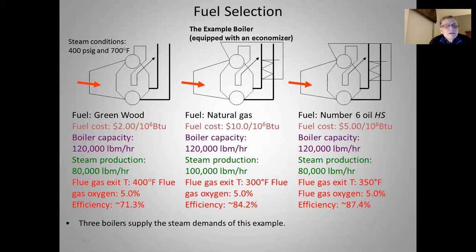Here's a little example. Our example boiler is equipped with a feedwater economizer, and we've got three different fuel options. Our steam generating conditions are the same: 400 PSIG and 700 degrees Fahrenheit. On the left, we have green wood, which is a very cheap fuel at $2 a million BTUs. Green wood has a very high moisture content, probably between 45 and 50% on average. Boiler capacity is 120,000 pounds an hour; we're looking at steam production at 80,000 pounds an hour. Flue gas exit temperature is 400°F, flue gas oxygen at 5%, and efficiency on the order of 71.3%. So the fuel is cheap, but the efficiency is low — that's a factor you have to consider.